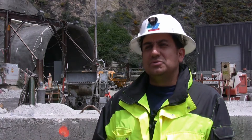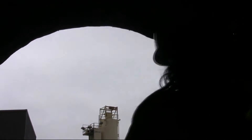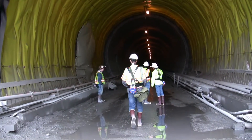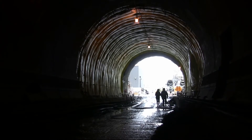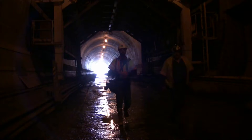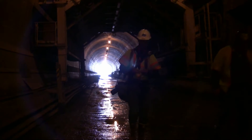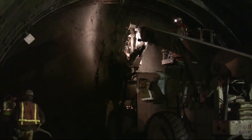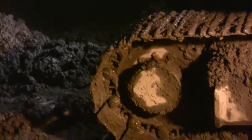We're using new tunneling methods and concepts. The tunneling method we're using is called the New Austrian Tunneling Method, or sometimes it's called the Sequential Excavation Method. The ground is categorized, and each category has a specific sequence of excavation and support. In good competent ground the excavation is allowed to be longer before it gets supported, and when you have weak ground we have shorter unsupported segments.